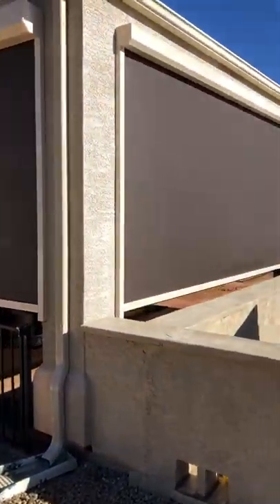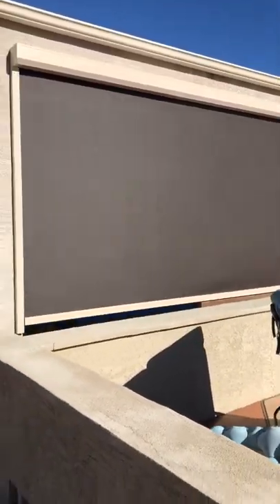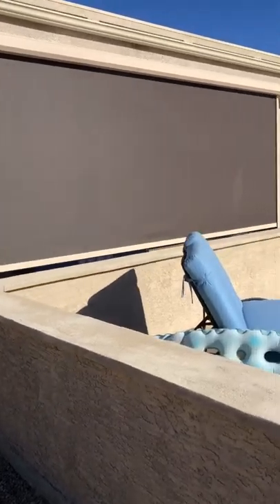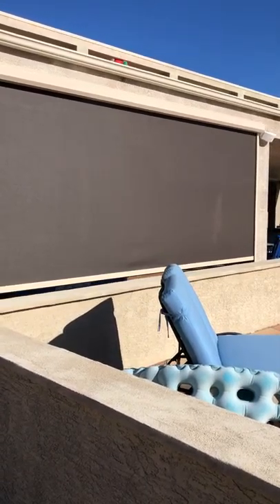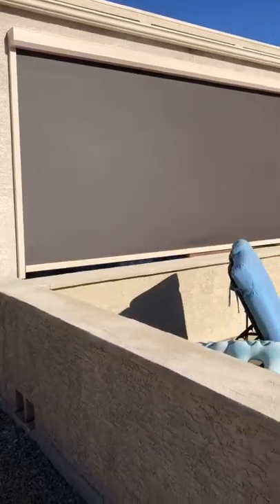You are getting 99.9% sunblock with these screens retracted down, and the best part is you get total privacy. So if your house is facing another house, that second story — nobody can really see in when you guys are enjoying your patios.